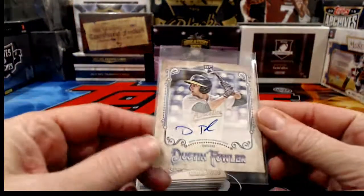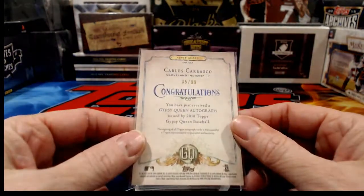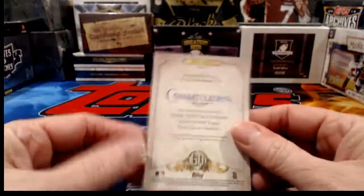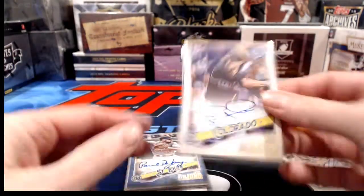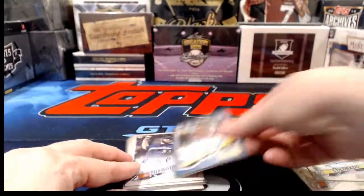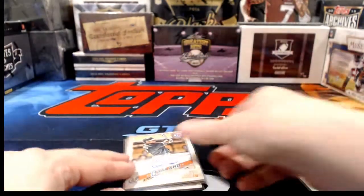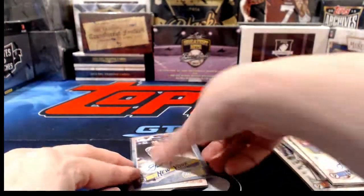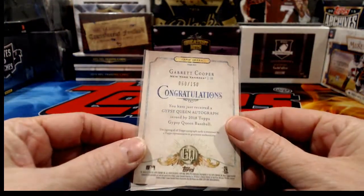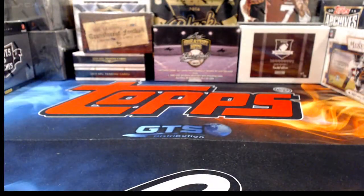Autograph recap: Dustin Fowler mini to 99 for the A's; Carrasco for the Indians to 99; Adam Duvall for the Reds; Koda Glover for the Nationals; Ryan McMahon for the Rockies; DeYoung for the Cardinals to 150; Brandon Woodruff for the Brewers; Chris Davis for the Oakland A's; Jose Berrios for the Minnesota Twins; Garrett Cooper for the Yankees to 150; Tommy Pham for the Cardinals. And that is it for tonight.